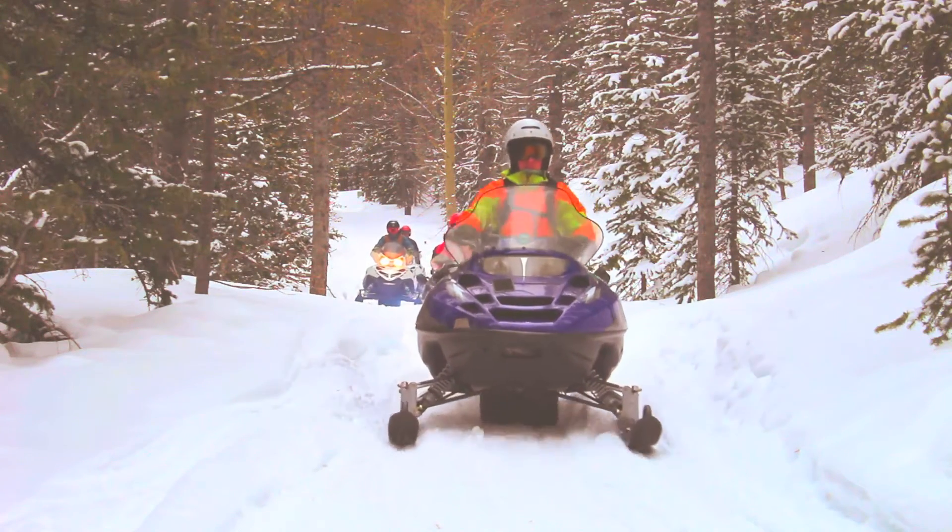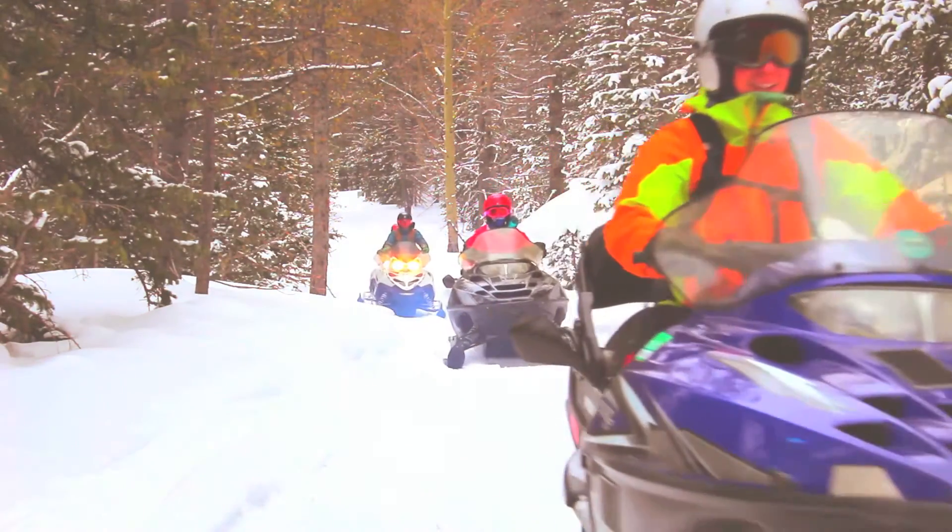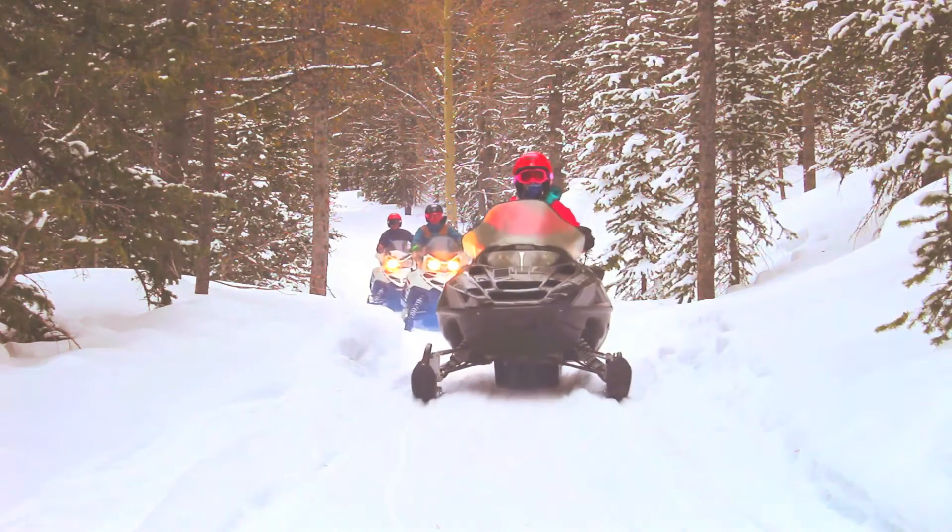When people come snowmobiling with us here at Monarch Tours, they do not have to have any experience. We can take first-time riders and show them a great ride.